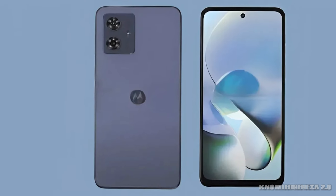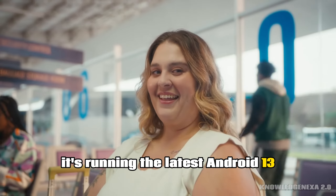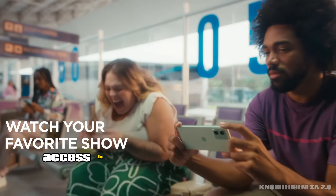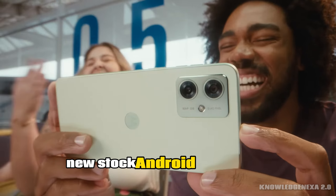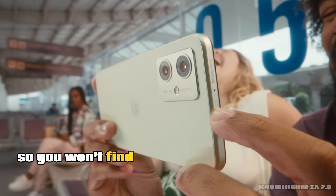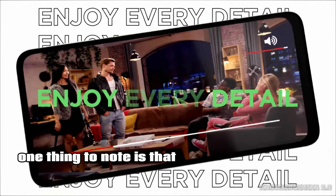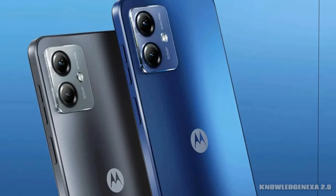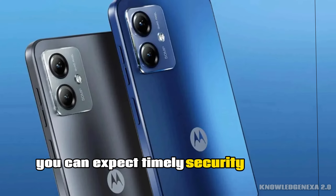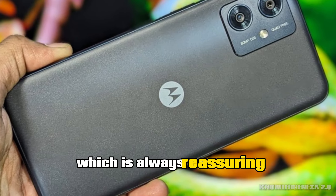On the software front, it's running the latest Android 13. That means you get access to a host of new features and improvements. It's a clean, near-stock Android experience, so you won't find any bloatware slowing you down. One thing to note is that Motorola has a good track record when it comes to software updates. You can expect timely security patches and even major Android updates down the line, which is always reassuring.